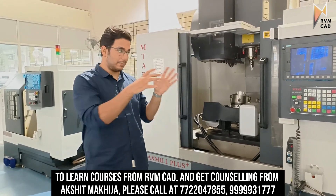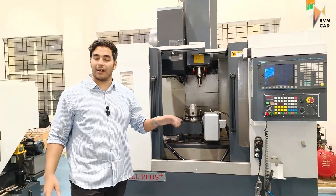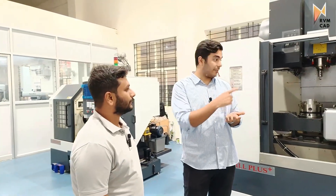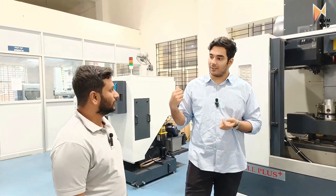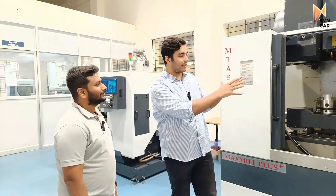We are now at GTDC Bangalore, where RVMCAT Bangalore is a training partner. We'll show you the VMC and CNC lab. This is your instructor, Mr. Mahesh, who has more than five years of industry experience teaching VMC and CNC programming.